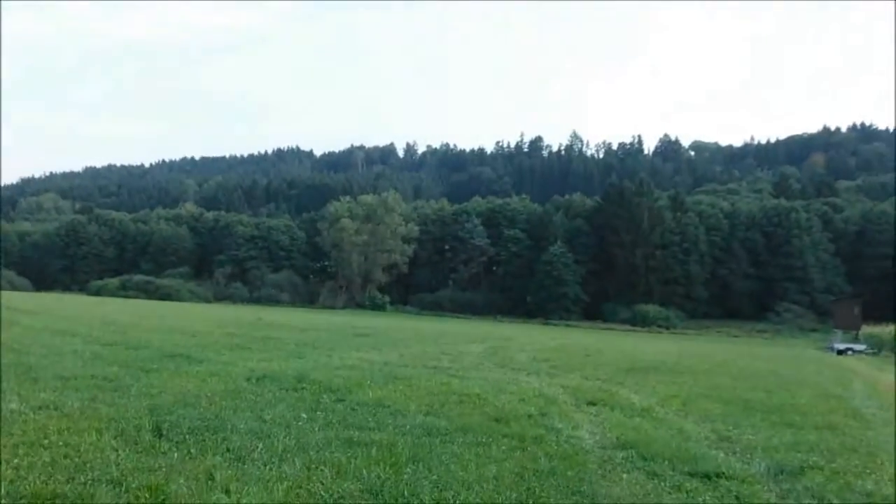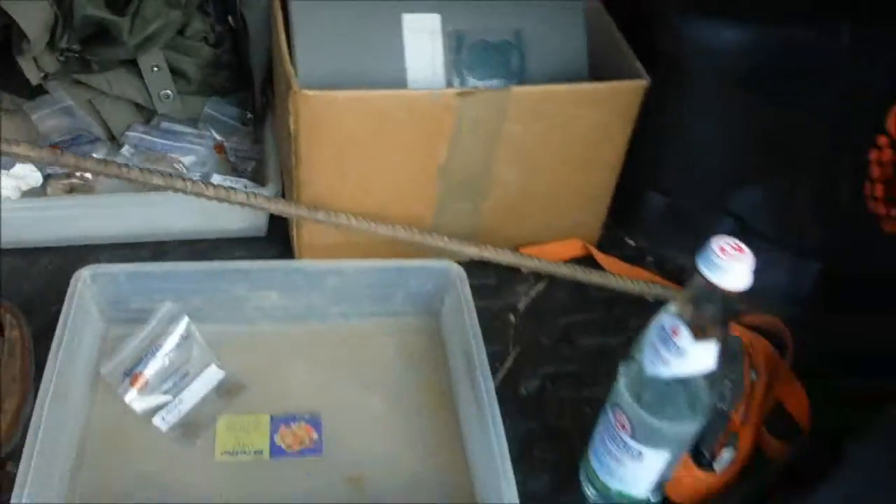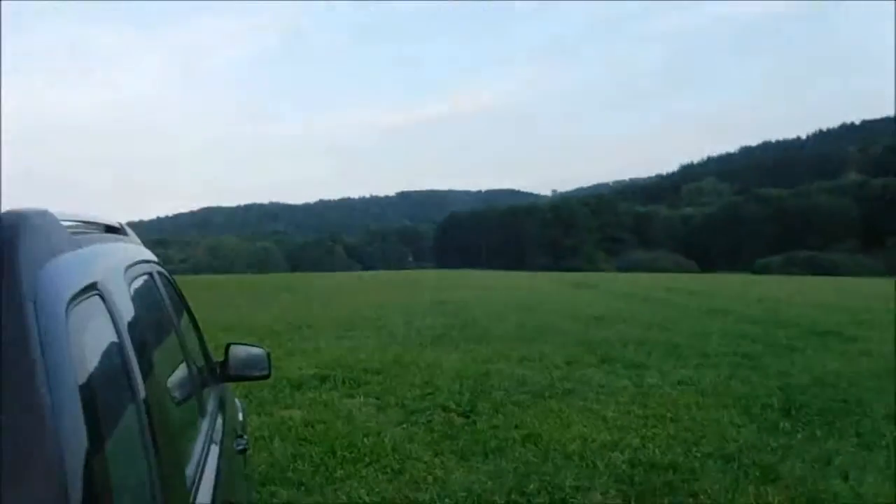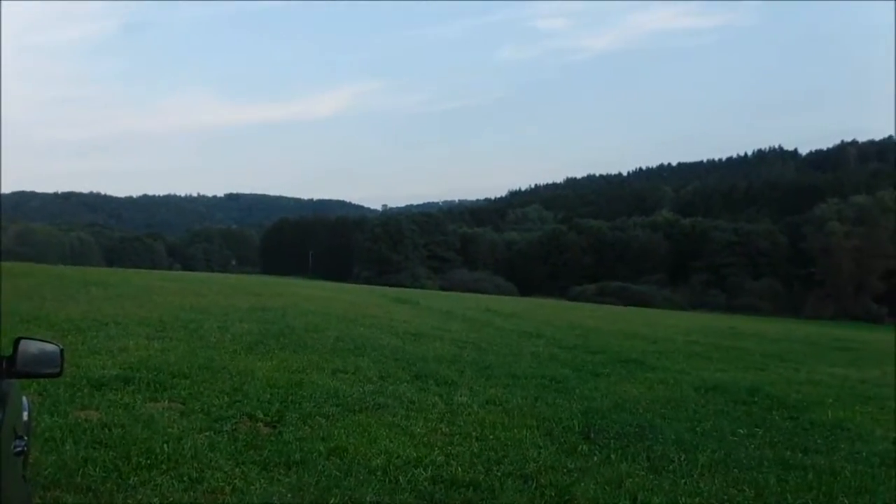Welcome to another part of metal detecting in Bavaria on Sunday the 11th of September 2016. Yesterday morning was absolutely rubbish, so today I came back on the pasture where I got the Kreuzer and the religious medallion. I'm back on this permission, so let's see if we can find anything today.